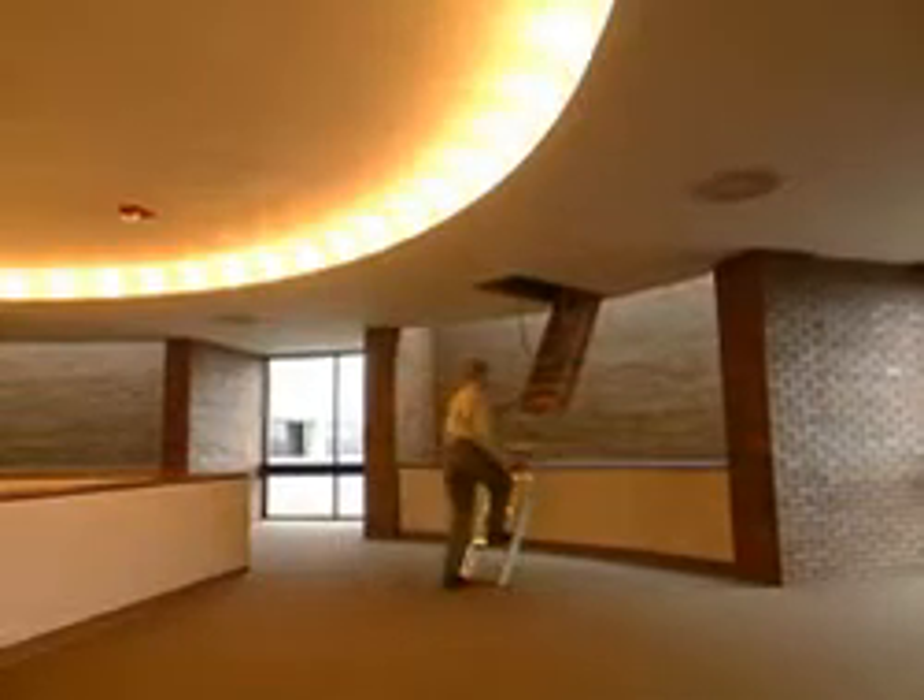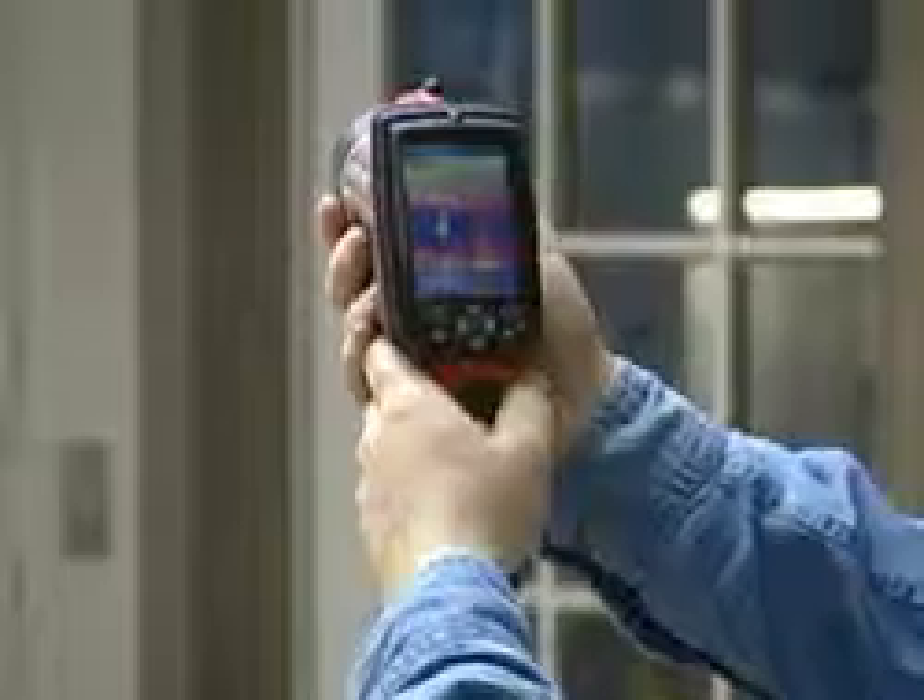It's handheld. It's easy to carry in attics and crawl spaces. It's lightweight. The FLIR infrared cameras are real easy to use. It's point-and-shoot.